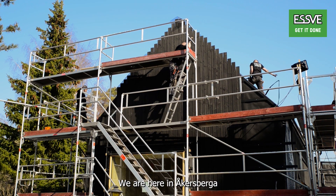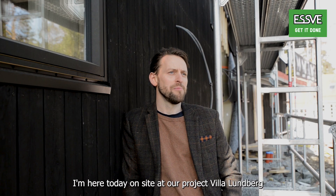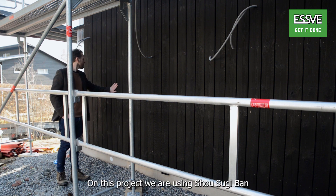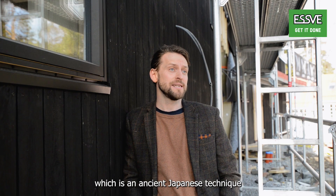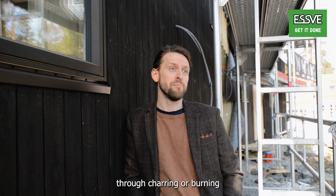We're here in Orkush Barrier, on site at our project Villa Lundberg, to check out progress on the paneling. On this project we're using Shōsugi Ban, which is an ancient Japanese technique for preserving wood through charring or burning.